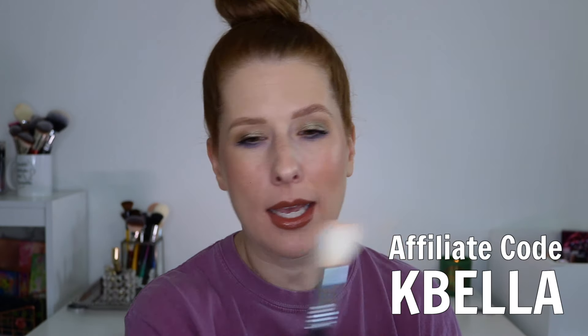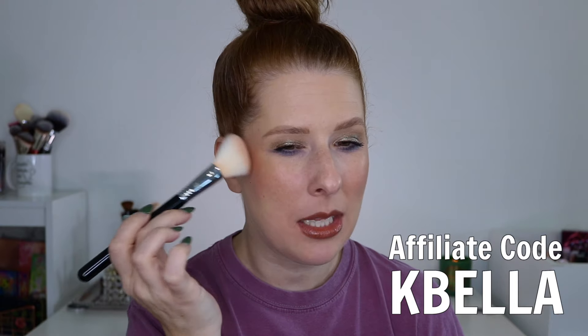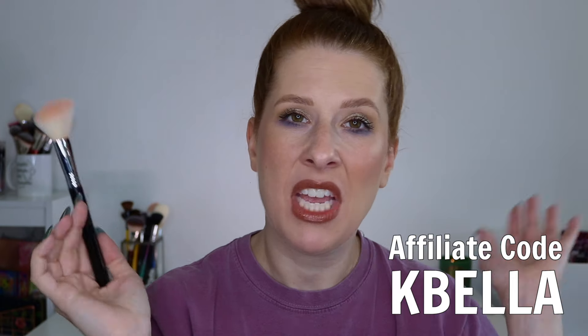Since we're talking about blushes, my favorite blush brush is from Sigma Beauty — it's the F40 Large Angled Contour. I like it because of the angle; I'm able to get my cheeks and blend back or tap in. It's just phenomenal. I do have a code with Sigma — it is just KBella if you're interested in saving some money. I have two of these and I feel like two is not enough.